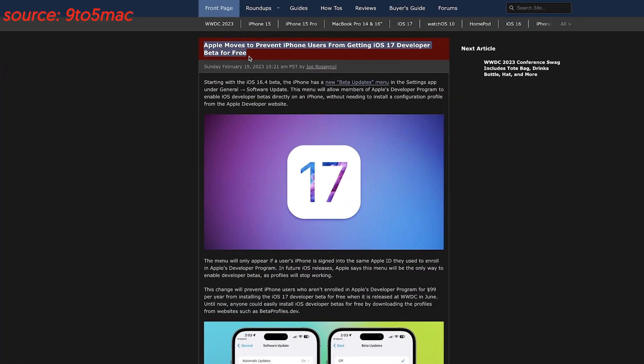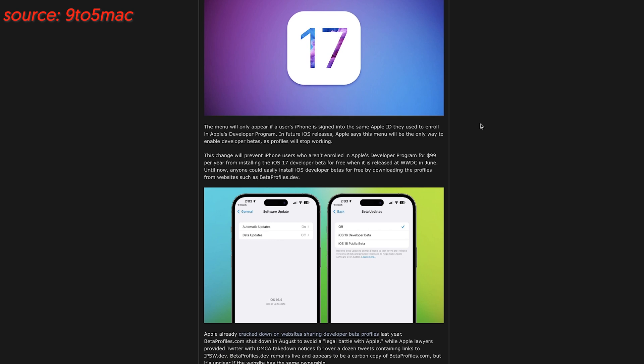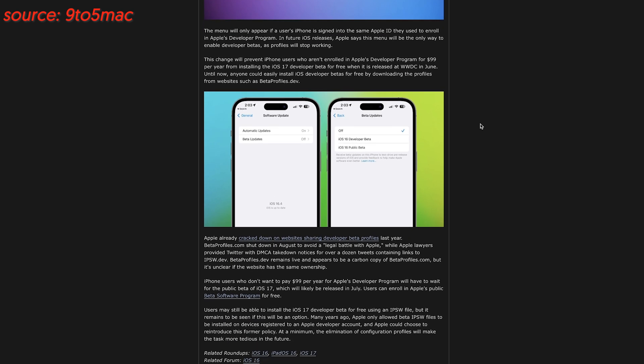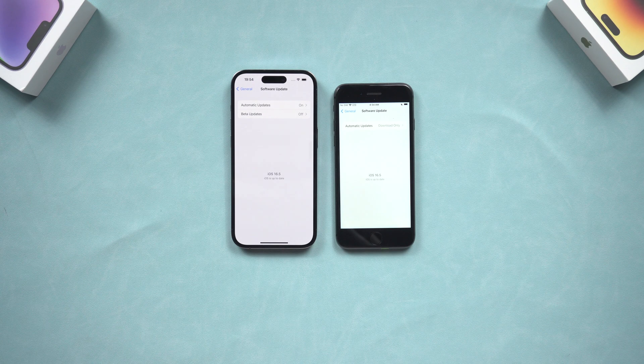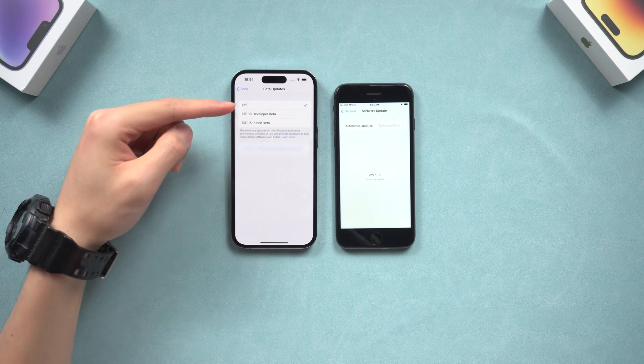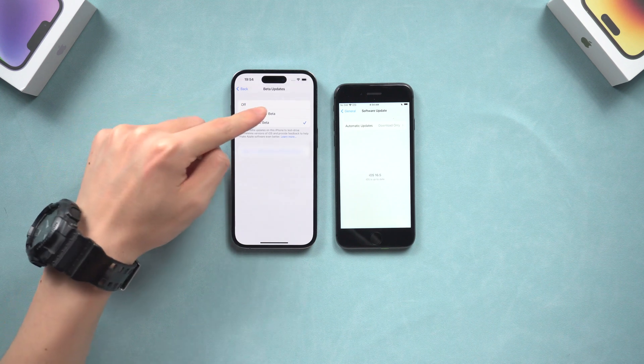Fifth, iOS 17 beta installation has changed. There are many rumors saying iOS 17 has changed the way to install the developer beta to reduce unnecessary bug feedback from common iPhone users. If you want to catch up with the latest iOS 17 features, you will need to install the developer beta released after WWDC 23. If the rumor is correct, the only way to install the developer beta is to enroll in the developer program, which costs $99 a year. If you don't, all you can access is the public beta option, which is always later than the developer beta but more stable. Honestly, it is not necessary for common iPhone users.